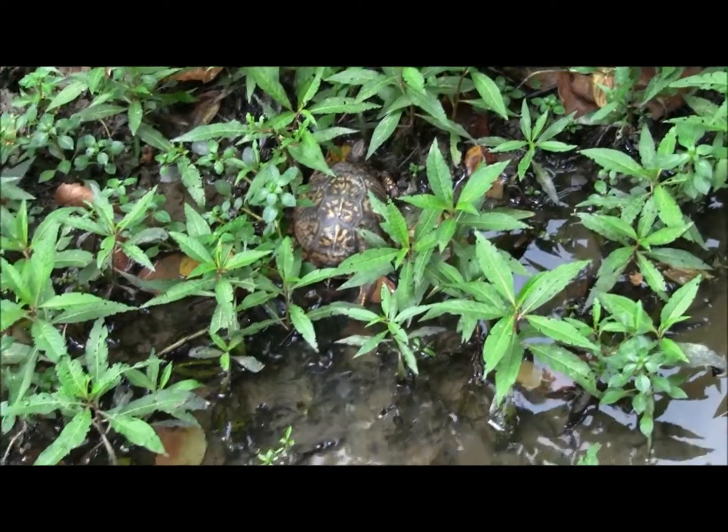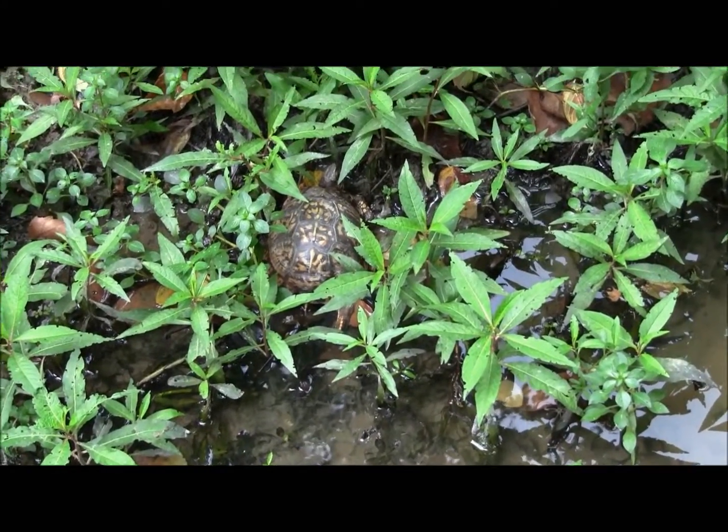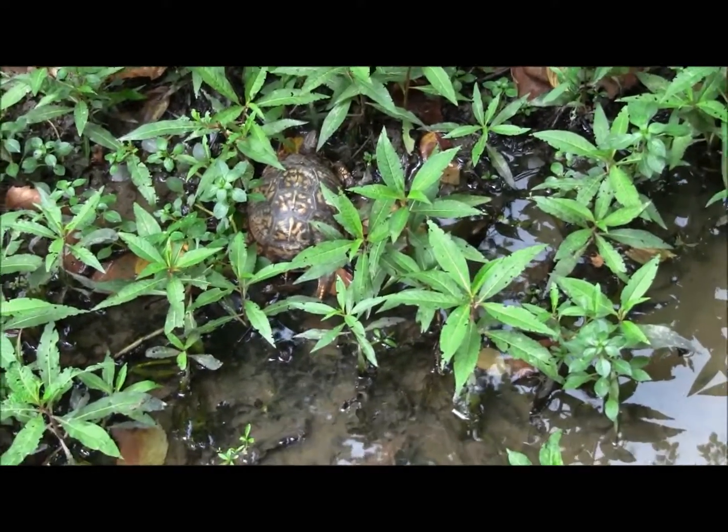Alright guys, until next time — five eastern box turtles within a quarter of a mile in a dry creek bed. Bye!